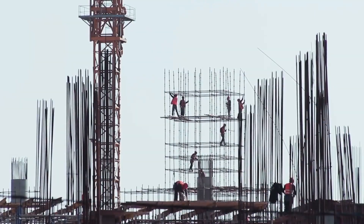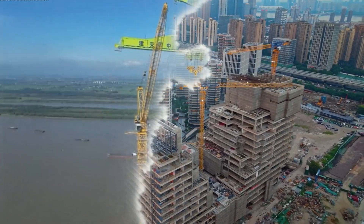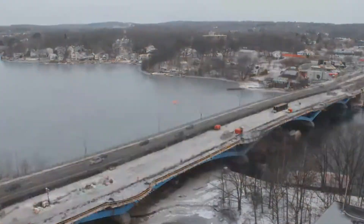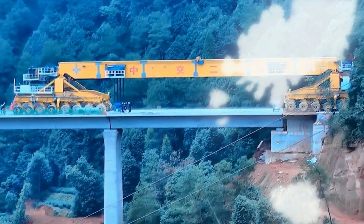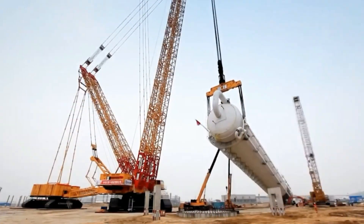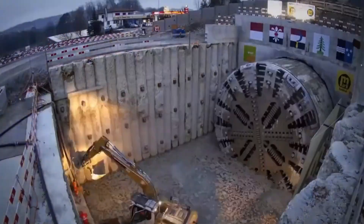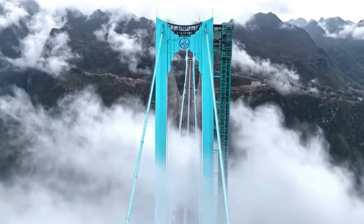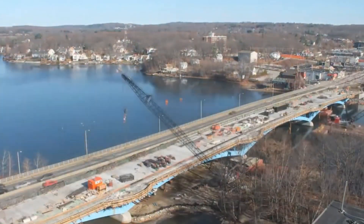Other nations' construction initiatives pale in comparison to China's current building frenzy. Without machines with strength and accuracy that appear unthinkable, everything from whole bridges assembled in a single day to 4,000 tons of weight raised by a single crane would be impossible. These steel and hydraulic monsters are essential to a process that seems like it belongs in the future. We're also studying how they actually operate nowadays.